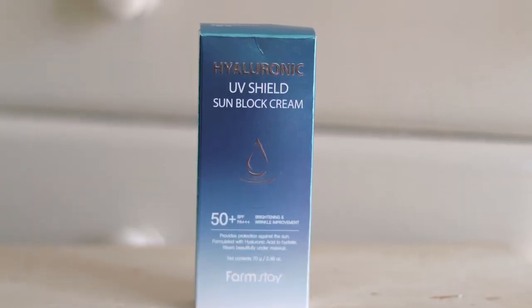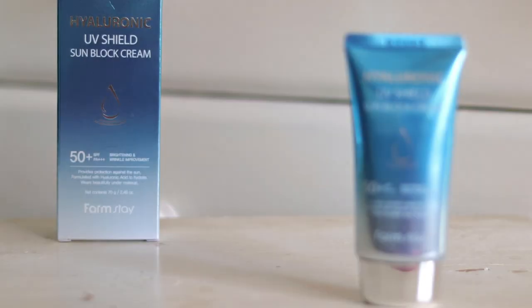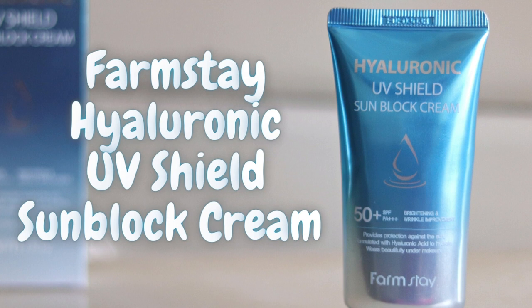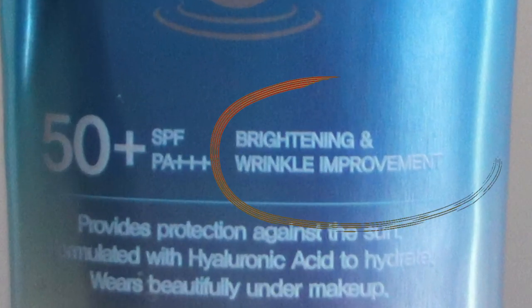This product is SPF 50 PA++ and is meant to offer sun protection while also being moisturizing to the skin, due to the presence of ingredients like hyaluronic acid, which are highlighted on the packaging. The brand claims it will brighten and improve wrinkles on your skin.